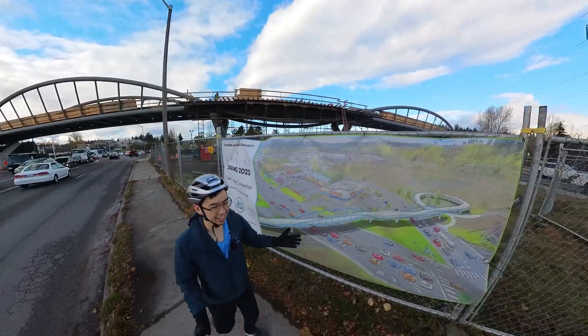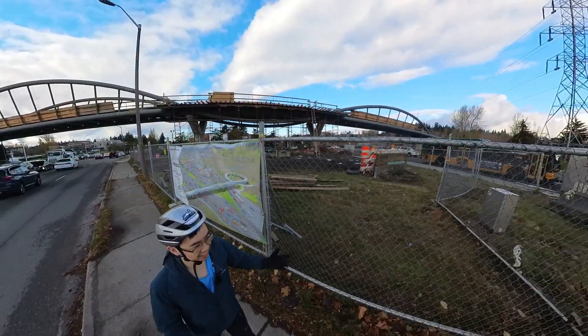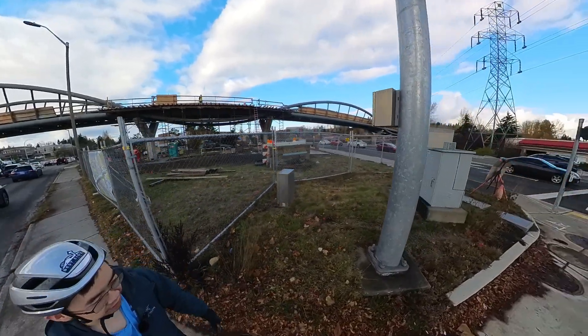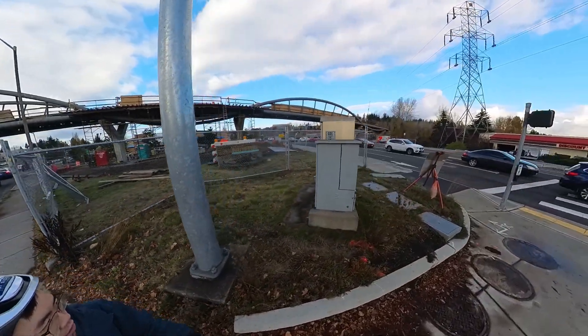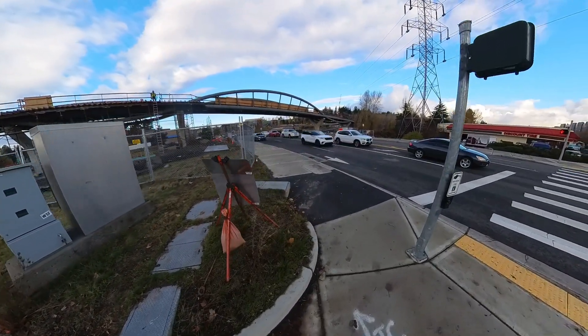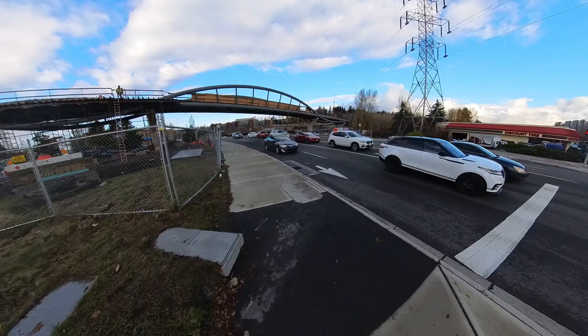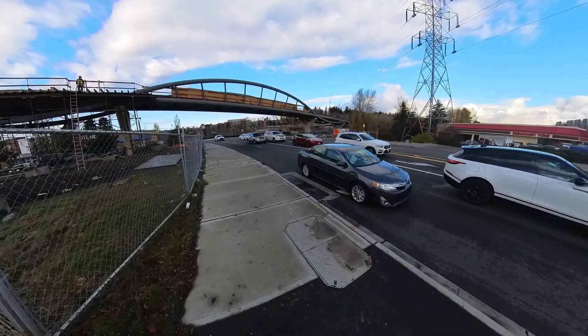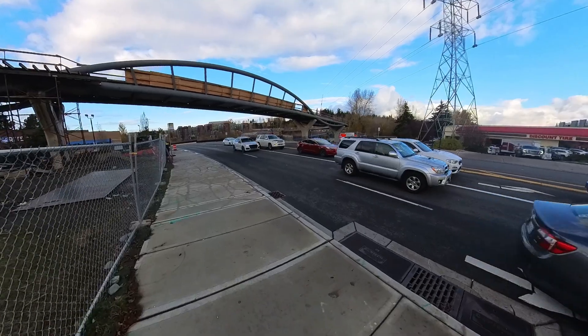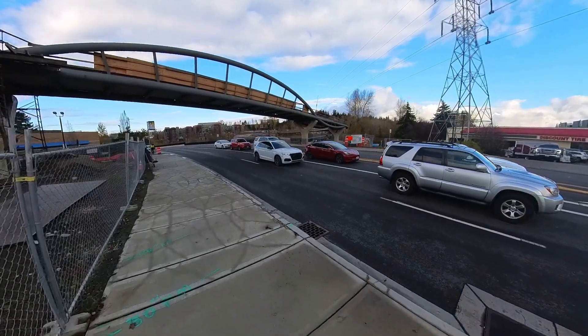It's super neat just because this section has always been so hard to navigate through — you can hear all the cars around me. I'm just walking a little bit closer towards the actual bridge. Having this option here is really going to help this whole area. Totem Lake has been developed a lot in recent years.